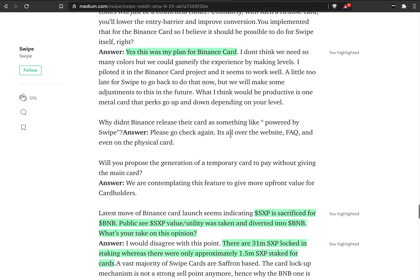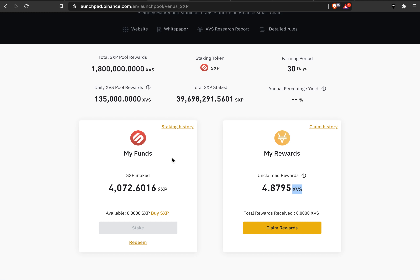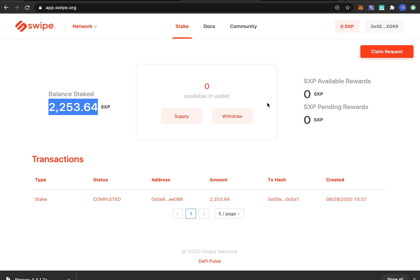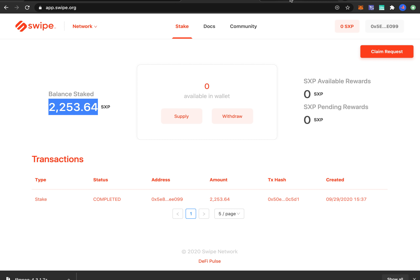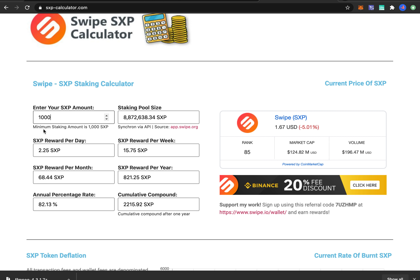All of these things have a lot of bullish news and a lot of ambition. Having seen that they are building this launchpad and have the XVS token, I think all of this is quite bullish. Now let's dive into the APY and how you can actually get this. Here we are on app.swipe.org. You can use the calculator at sxp-calculator.com and enter how many SXP you want to stake. To stake SXP on-chain you need a minimum of 1,000 SXP — staking the minimum gives about 2 SXP per day, about 16 SXP per week at 82% APY.